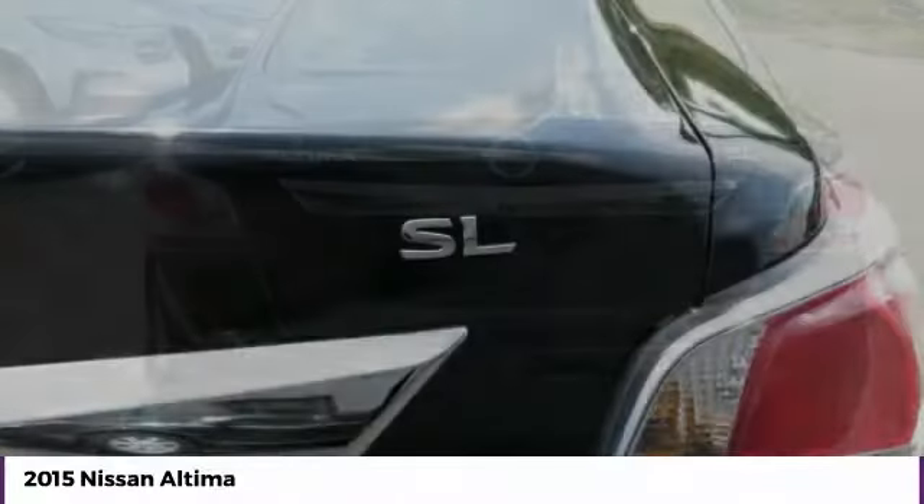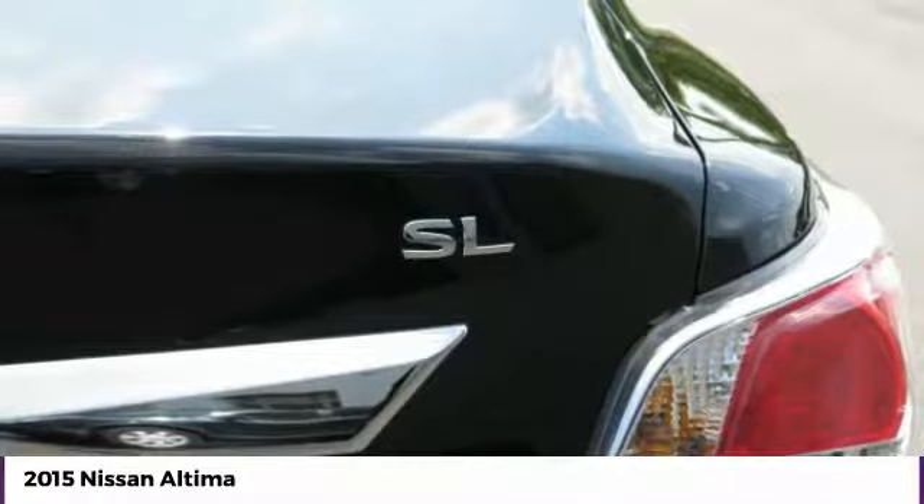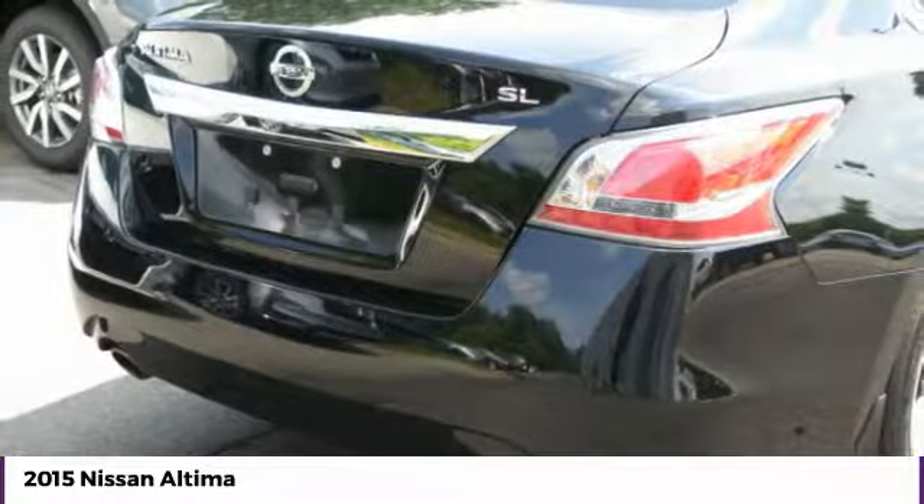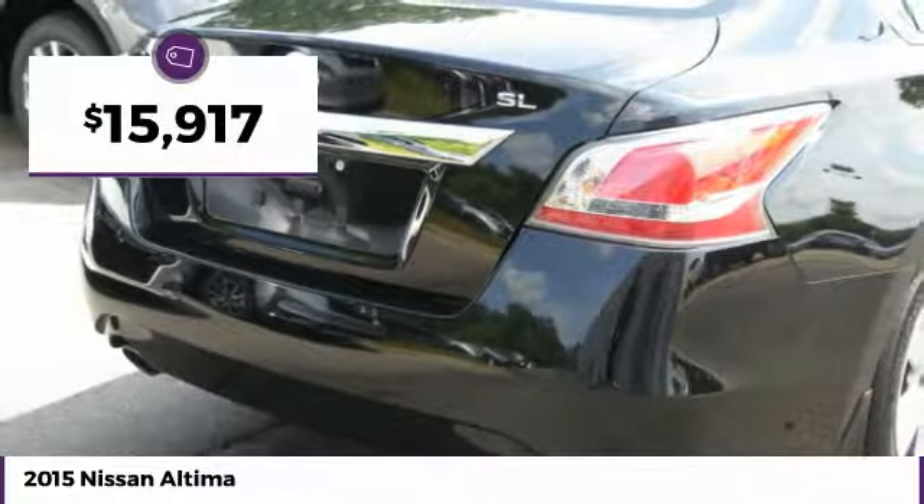Six standard airbags and over 5,000 quality and performance tests — you'll see the Nissan Altima is made to drive and built to last, and is priced below $20,000.